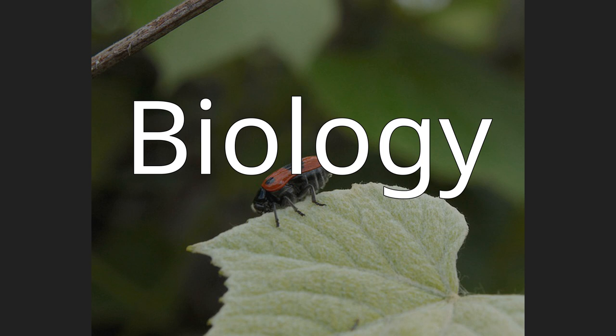Clytra laeviuscula has a special relationship with ants. The females wrap each egg with their hind legs in a ball of about 2 mm of excrements and feces, and leave it in the vicinity of an ant hill. The eggs are taken to the nest by ants, where the larvae form a kind of tube that serves to protect them from the ants. They feed on the waste and other detritus left by the ants, as well as on their eggs and larvae.